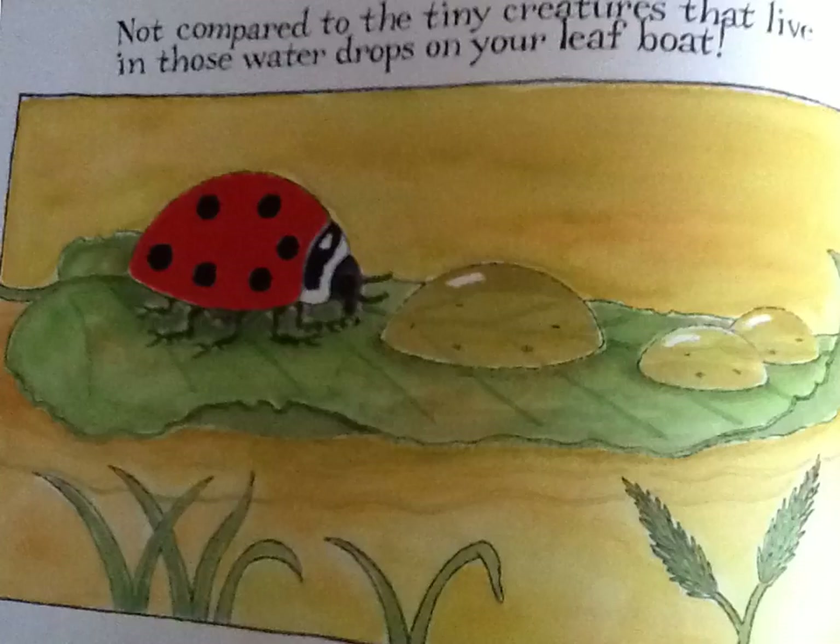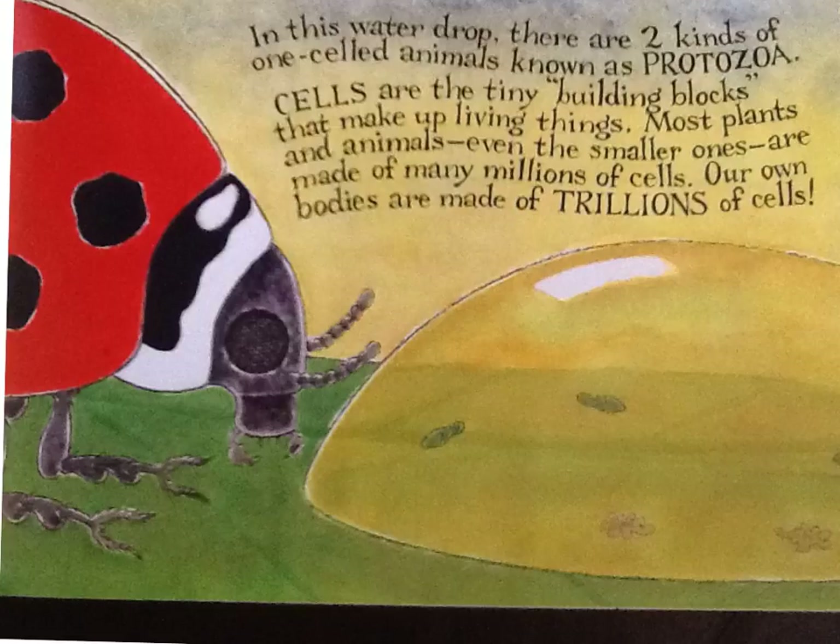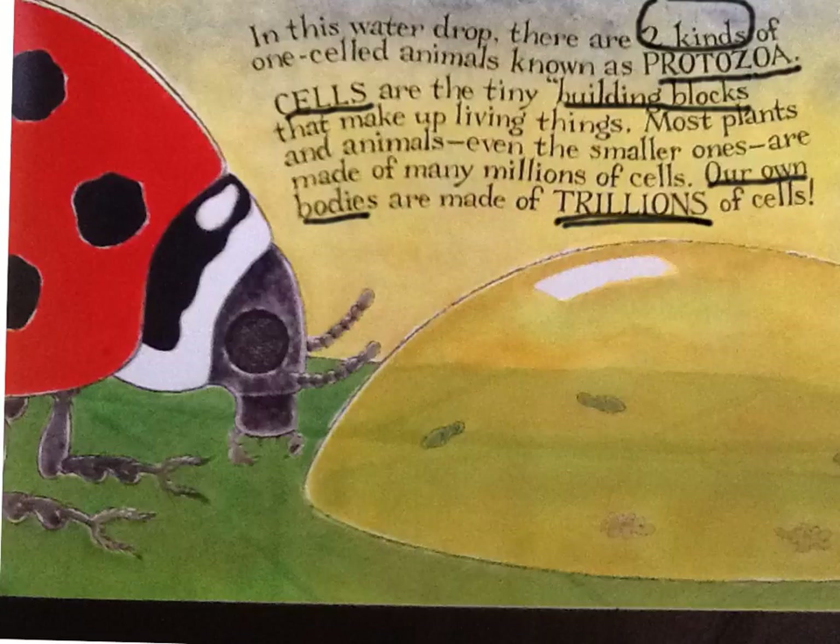Not compared to the tiny creatures that live in those water drops on your leaf boat. In this water drop, there are two kinds of one-celled animals known as protozoa. Cells are the tiny building blocks that make up living things. Most plants and even animals, even small ones, are made of millions of cells. Our own bodies are made of trillions of cells.